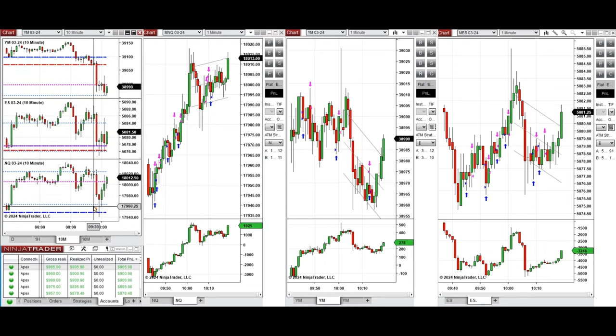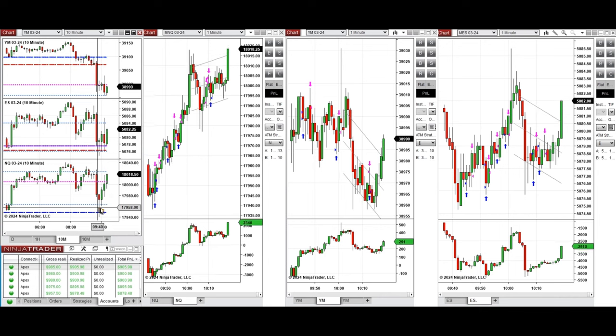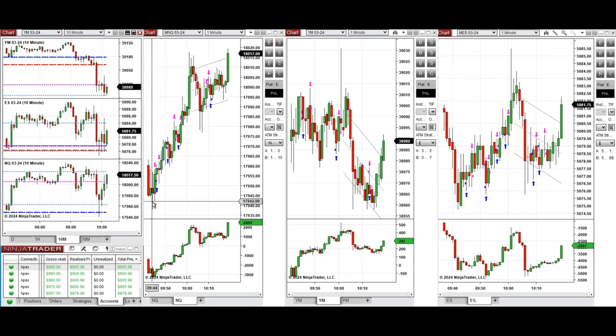If we look at the 10-minute macro chart, we see that the price after the new market opening started to go down and retested the previous level of support, and the buyers came back. So at this point, around 9:45, I started to take long positions repeatedly on this wave of Nasdaq.